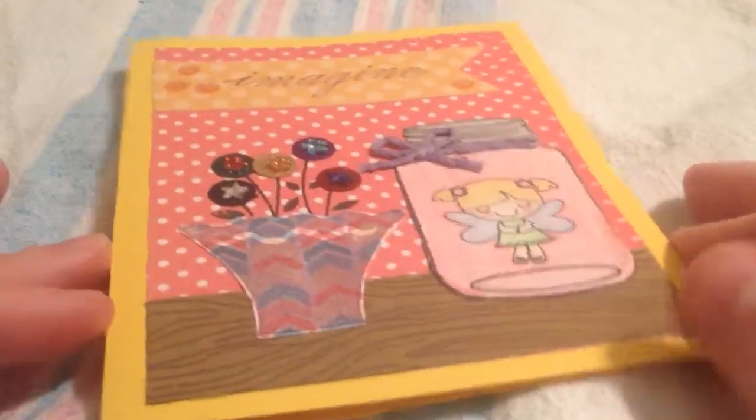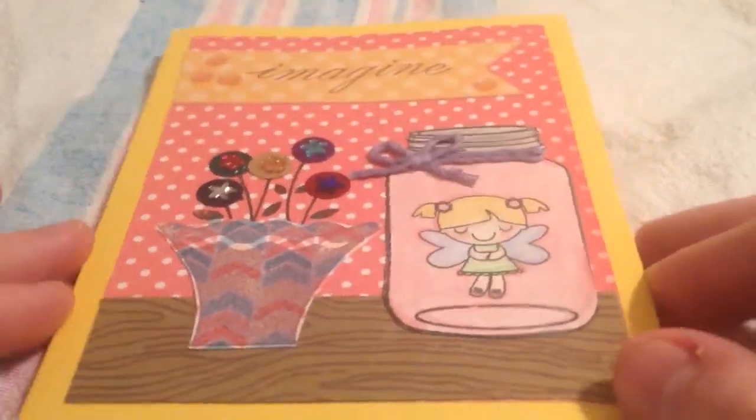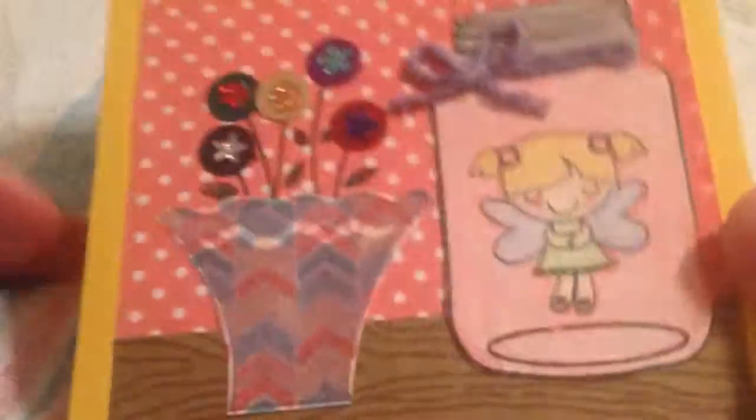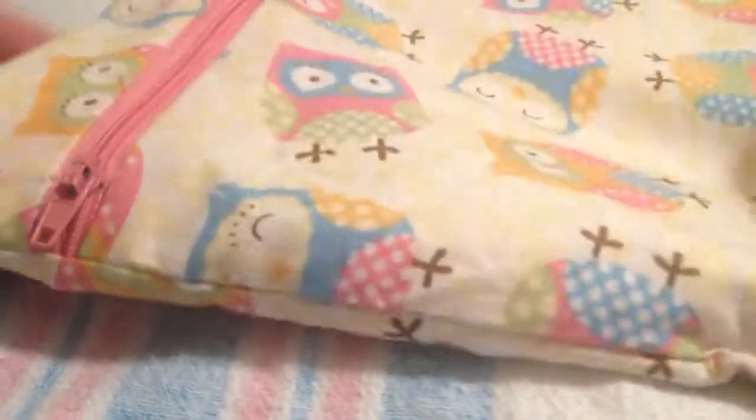So this is the cute card she sent and I love this little fairy in a jar here. And then I opened it up and there were these two zipper pouches.